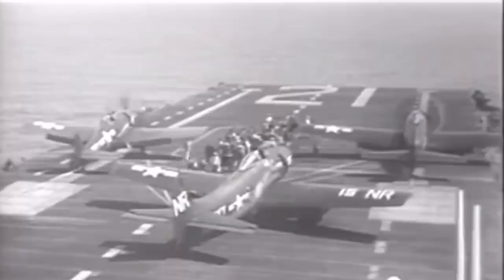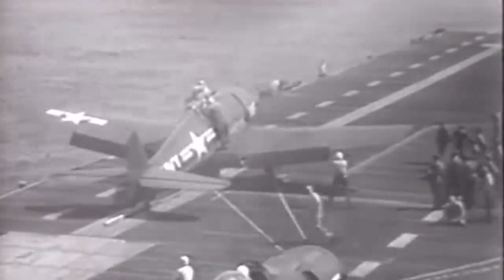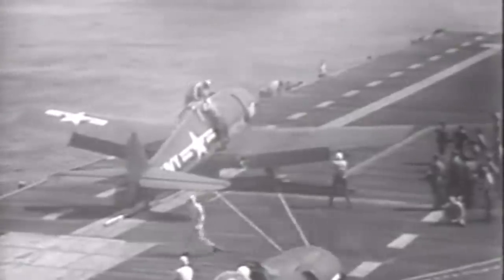In August 1952, the Guided Missile Unit sent six Hellcats, each carrying a 2,000-pound bomb, to attack a bridge and a railway tunnel in North Korea. This was meant as an experiment, and ultimately did little damage to anything other than the drones themselves. Later on, the F6F-5Ks were used exclusively for training purposes. The drone eventually left the Navy's inventory in 1961.